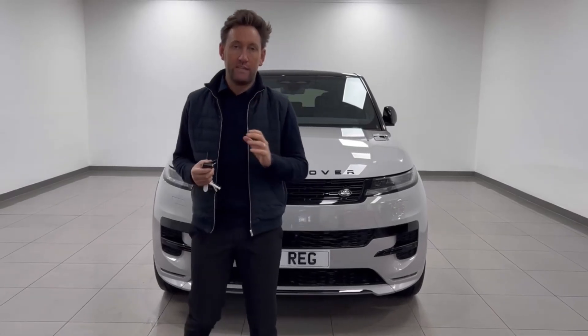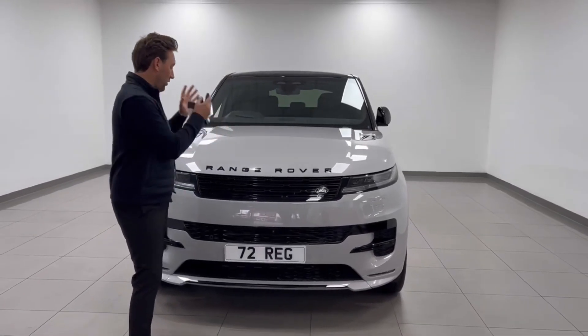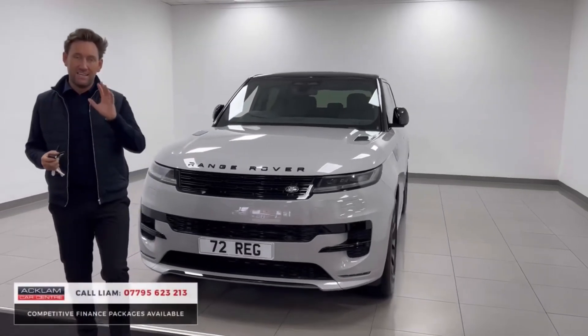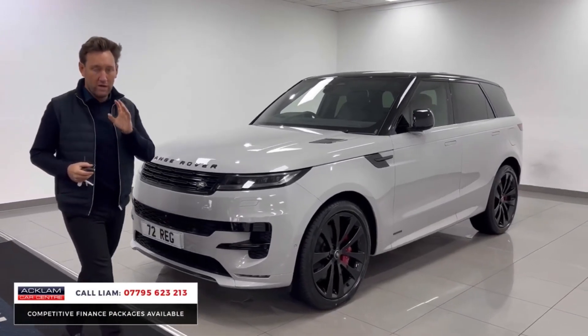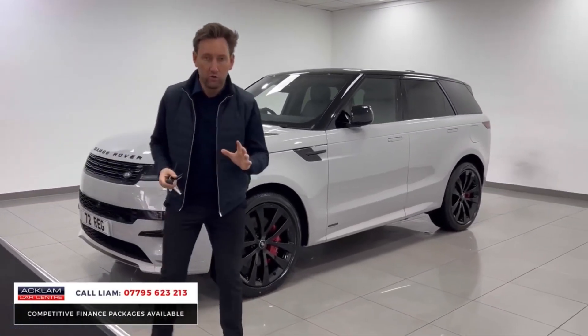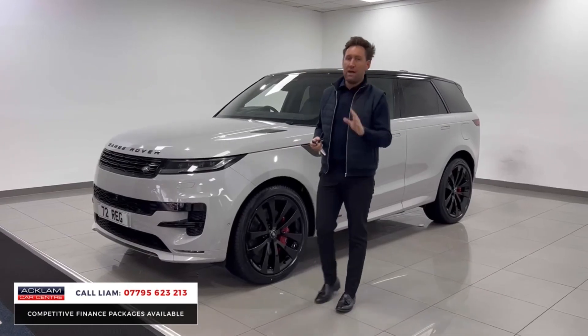I've had customers contact me looking for one of these cars. This is a P440E plug-in hybrid Range Rover Sport Autobiography in Brasco Grey.